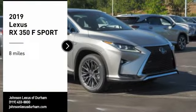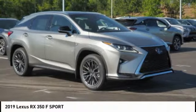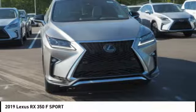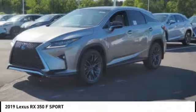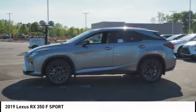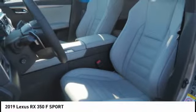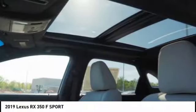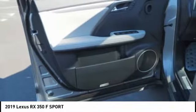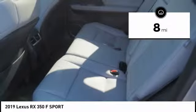Come test drive the 2019 RX350. The RX350 offers a driver-inspired design and intuitive technology that puts you in total control of your interior. Paired with the spacious cargo area and a powerful V6 engine, the RX350 continues to offer the best combination of powerful performance and interior luxury in its class. This vehicle has less than 100 miles.